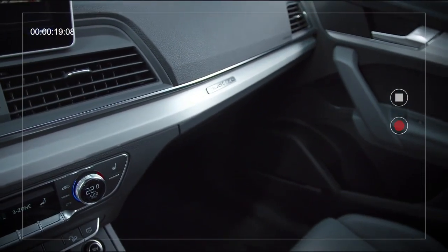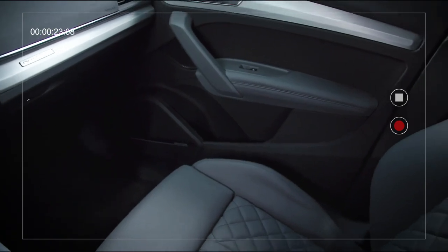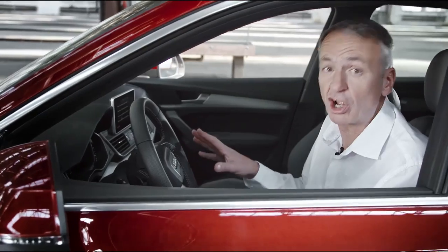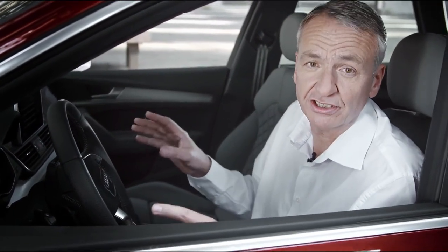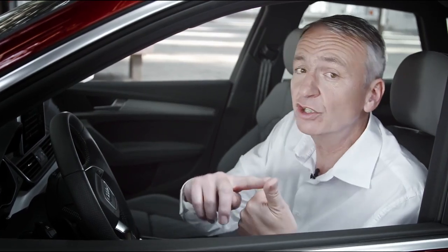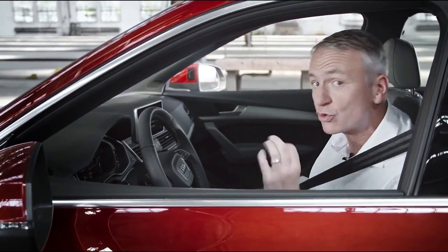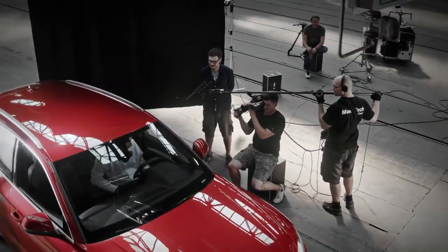The roomy interior and quality craftsmanship are features you'd expect of the standard equipment package. The safety and assistance systems include collision avoidance assist, turn assist, and the exit warning system. New functions like traffic jam assist make the adaptive cruise control even more efficient, and with all of that you're really ready to drive off.